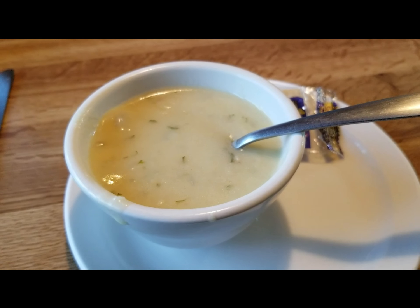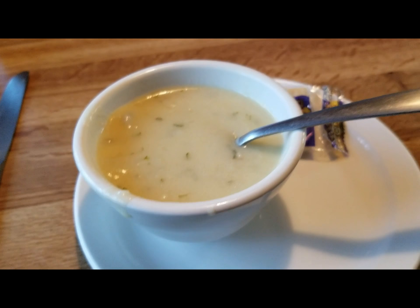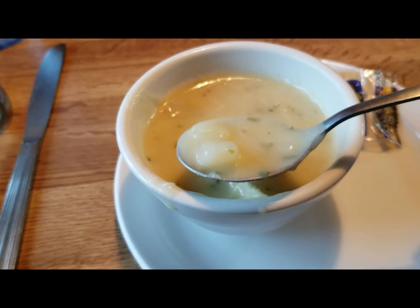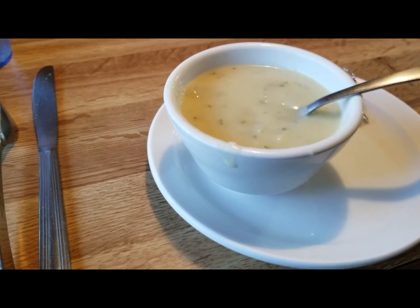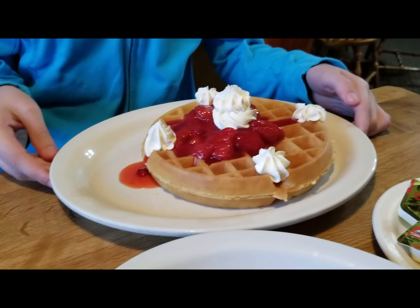This soup is absolutely delicious — it's like homemade and really yummy with real chunks of potato. There are all these cute little booths and it's decorated really cute. Here's the turkey with mashed potatoes and gravy.